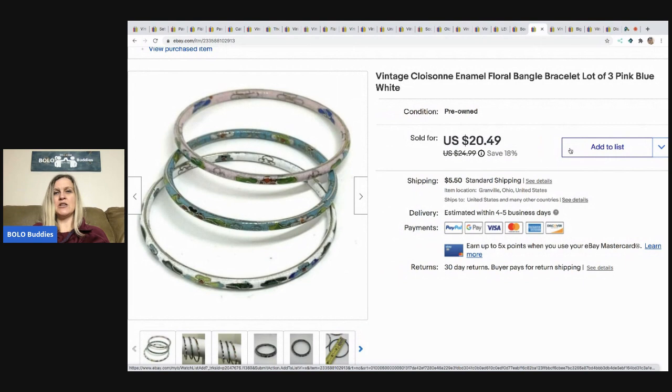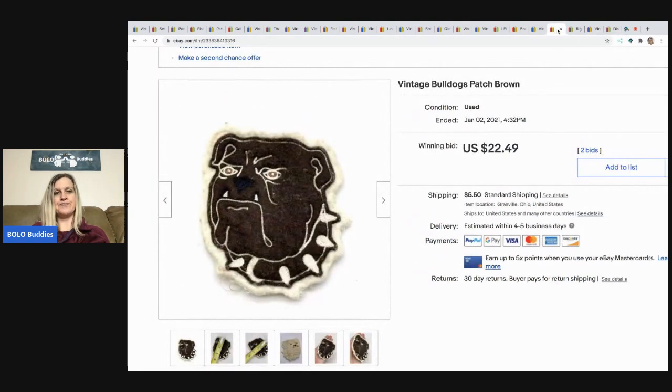The next items are these vintage Cloisonné — I think that's how you say it — enamel floral bangle bracelets. There are three of them. I sold them for $15.49; they came from my bulk buy. They were kind of long-tail and did take a while to sell.